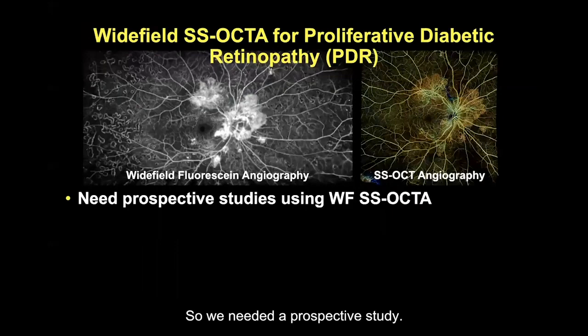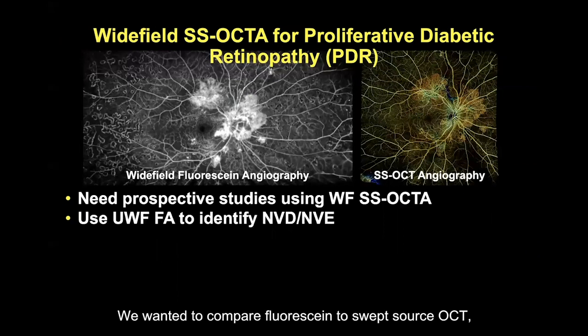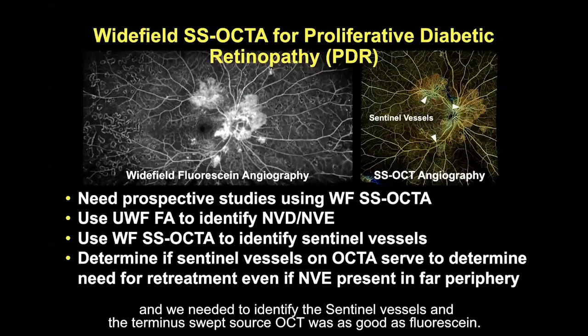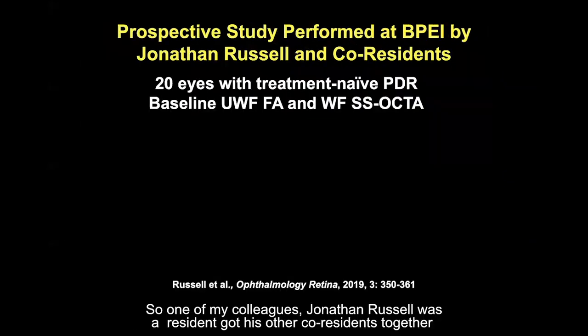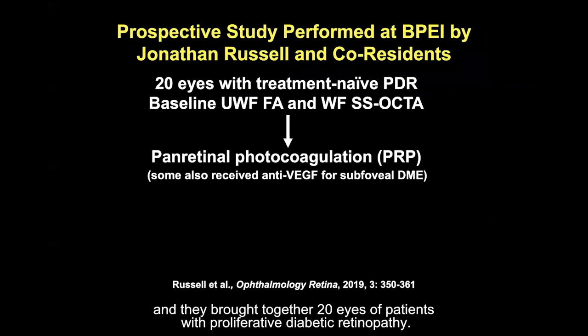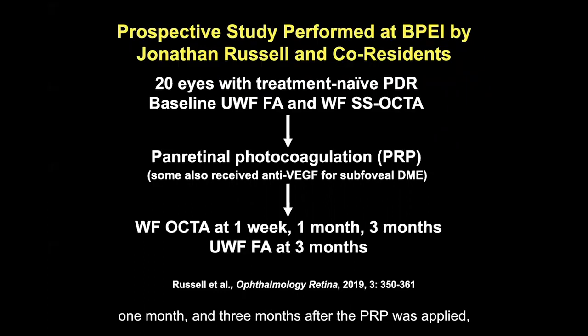We needed a prospective study to compare fluorescein to swept source OCT angiography and to identify these sentinel vessels and determine if swept source OCT was as good as fluorescein. My colleague Jonathan Russell, a resident, brought together 20 eyes of patients with proliferative diabetic retinopathy. They performed PRP and OCT angiography at one week, one month, and three months after PRP was applied, while fluorescein was only done at baseline and three months.